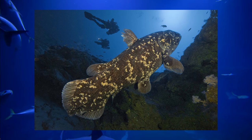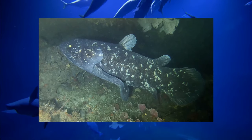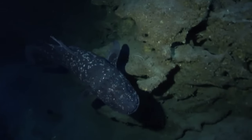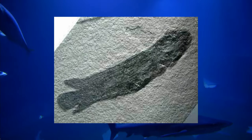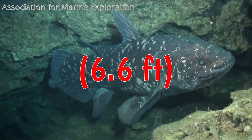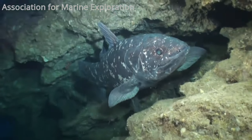Coelacanths are an ancient group of fish with the oldest known fossils being over 410 million years old. They were originally thought to have gone extinct around 66 million years ago, but some were discovered off the coast of South Africa in 1938. Coelacanths are lobe-finned fish, making them more closely related to lungfish and by extension amphibians, reptiles, and humans than to ray-finned fish. They are considered transitional species between fish and not fish. Fossil records show that the lungfish is our most recent shared ancestor with fish, and that coelacanths had already split off before lungfish came to land. Coelacanths are large fish growing over 2 meters, are estimated to live up to 100 years, and reach full maturity at 55 years.